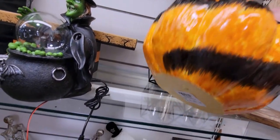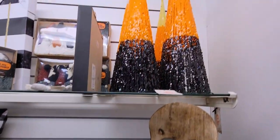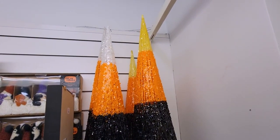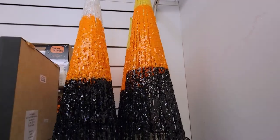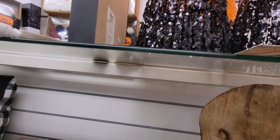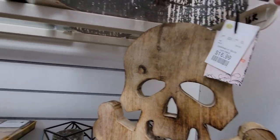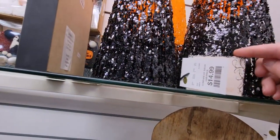This vibrant pumpkin is pretty light and $12.99. These candy corn trees are so cute — the tall one is $16.99 and the shorter one is $14.99.